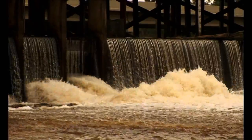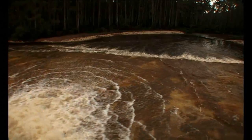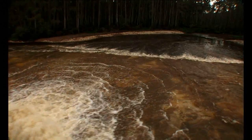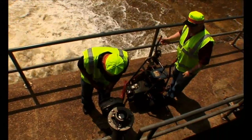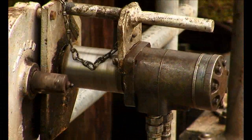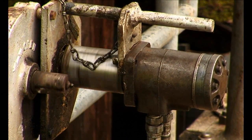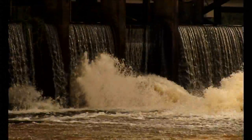The dam structure is controlled by DOTD, and it consists of control gates and also about 1,200 feet of spillway. Right now the DOTD folks are up on the structure itself, and they're using a mechanical device to open up the gates. The way these gates actually work is they pull off the bottom.